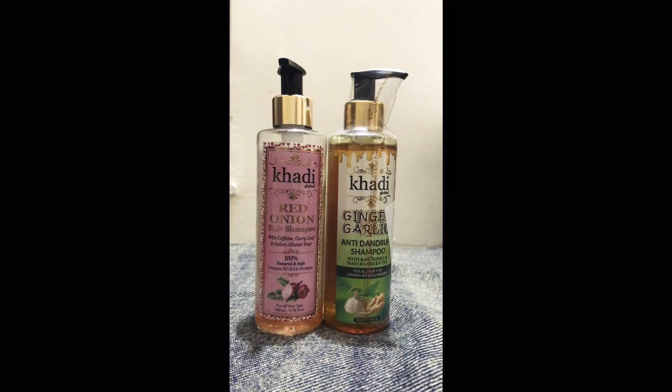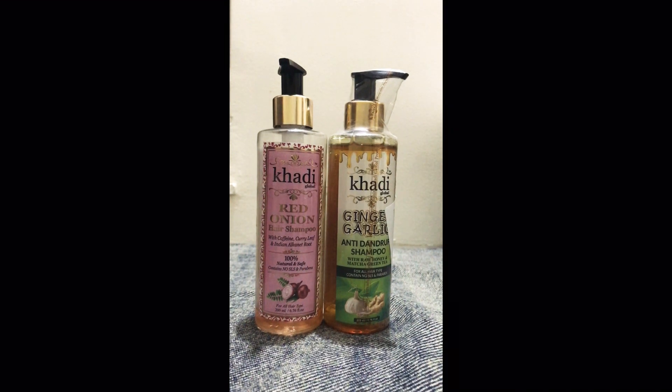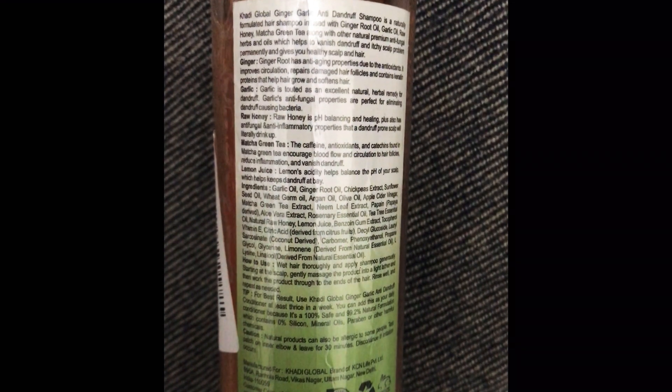Hi guys, welcome back to We Reviews. Today I'm going to tell you about a completely natural shampoo with no chemicals whatsoever. But before that, please don't forget to subscribe to my channel for more such effective product reviews.